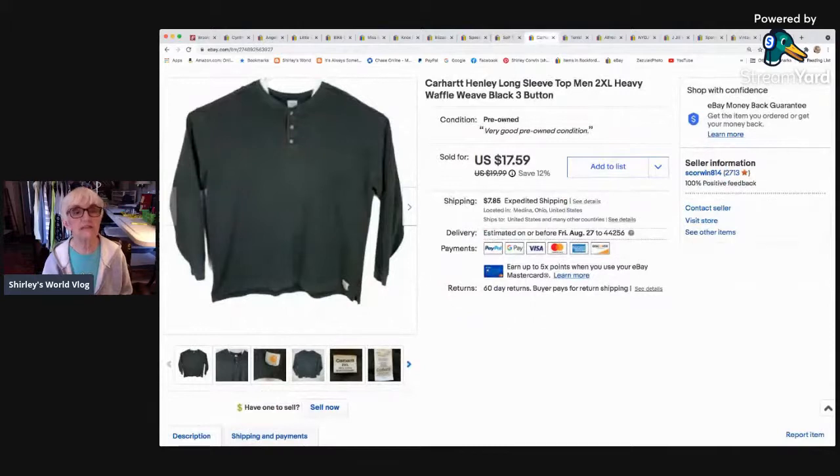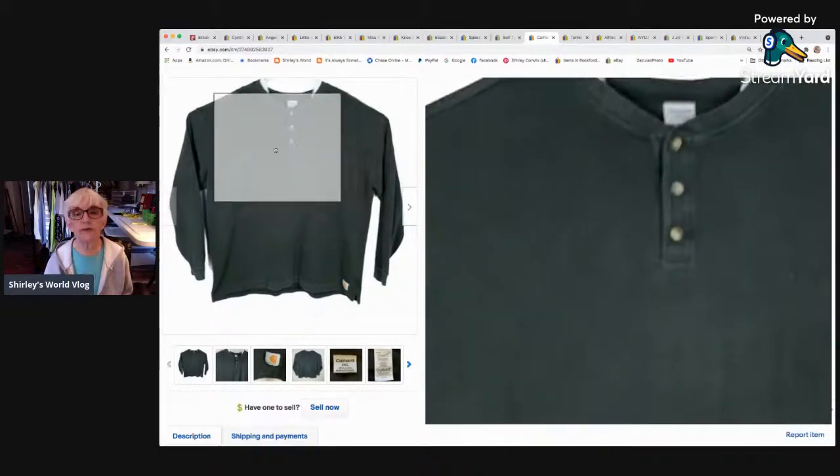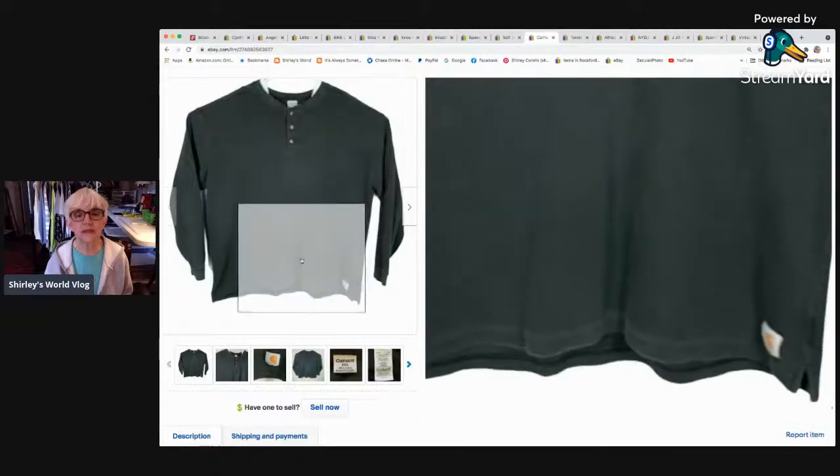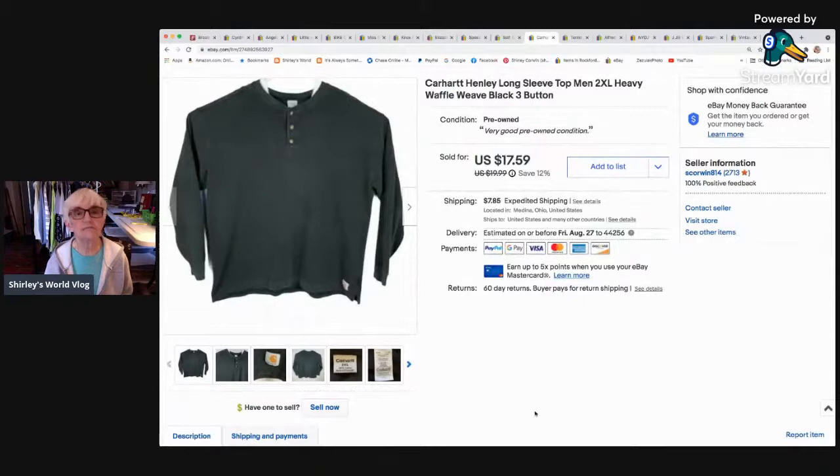The next thing is a Carhartt Henley long-sleeve top in a 2XL — it's a men's waffle-weave style. Carhartt and Duluth Trading Company are brands I always do well with. This sold for $17.59, which was the sale price, and went to Pittsburgh, Pennsylvania.